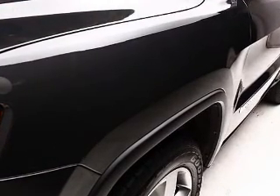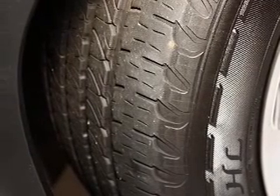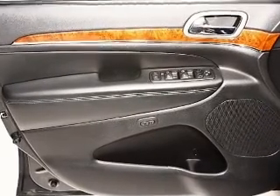Keyless entry, leather seats, power door locks, power windows, cruise control, Bluetooth wireless, and a DVD system. Our website offers more information on all of our vehicles.